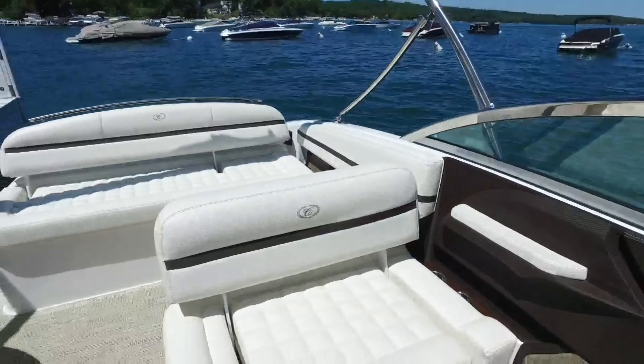Cobalt has done a fantastic job utilizing seating space found within the cockpit. It features a double-wide companion chair as well as flip-flop bolsters, maximizing space allowing for the whole group to sit together or extra room to stretch out on that enormous sun pad.